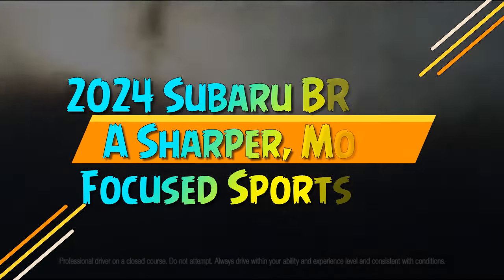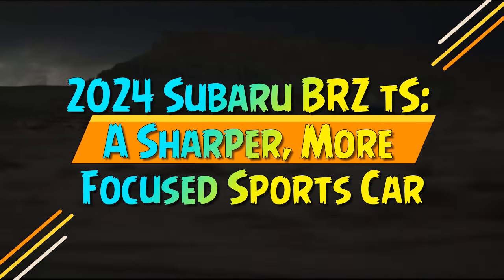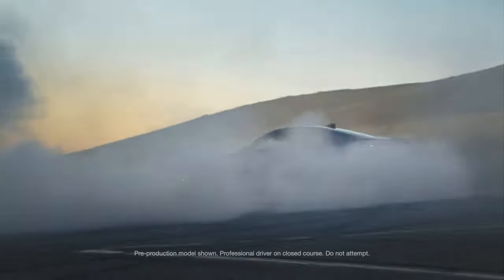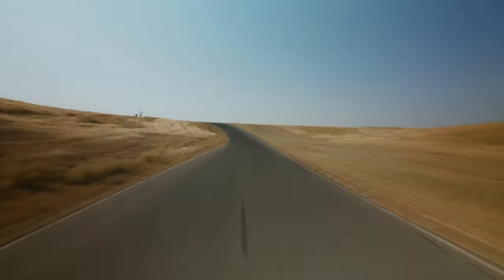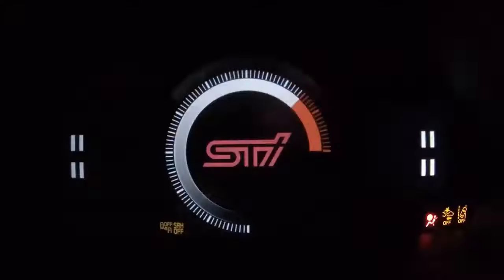2024 Subaru BRZ TS — a sharper, more focused sports car. Boxer engine, rear-wheel drive, and peak performance. That's the essence of the 2024 Subaru BRZ.